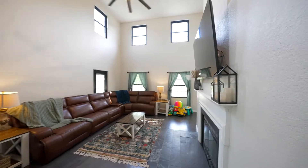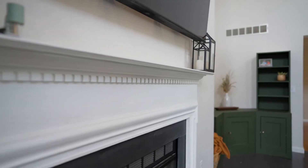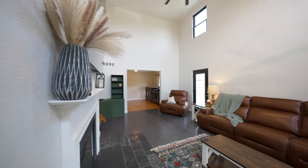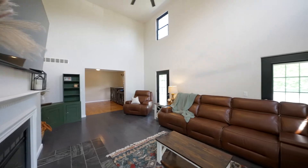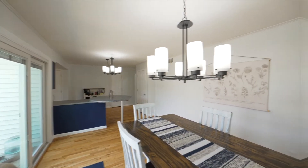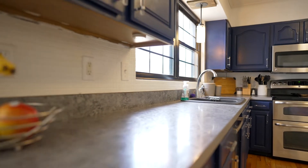Cathedral ceilings greet you in the living room and foyer, and the living room boasts this wood-burning fireplace. Right off the living room, a formal dining room that walks right into the kitchen. Oh, and the first-floor master bedroom — you've got to check this out, come here.